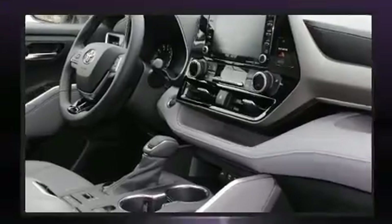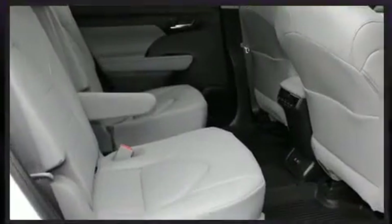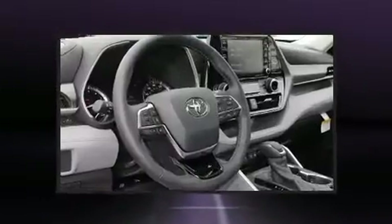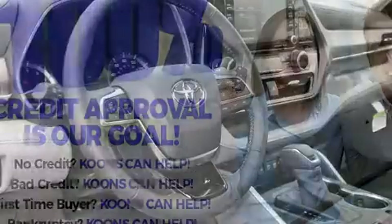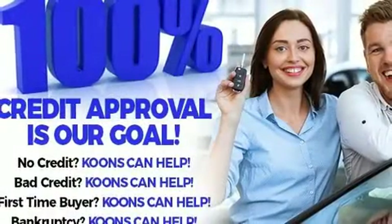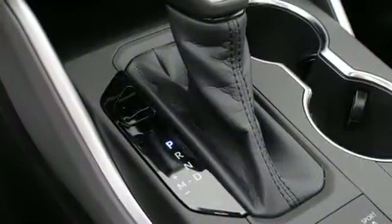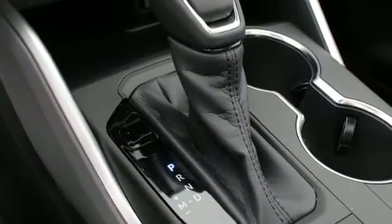Toyota also prioritized safety and security by including dual front impact airbags, front side impact airbags, traction control, ignition disabling, an emergency communication system, and four-wheel disc brakes with ABS. Brake Assist technology provides extra pressure when applying the brakes.